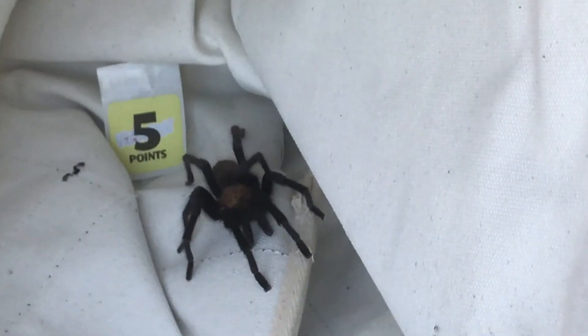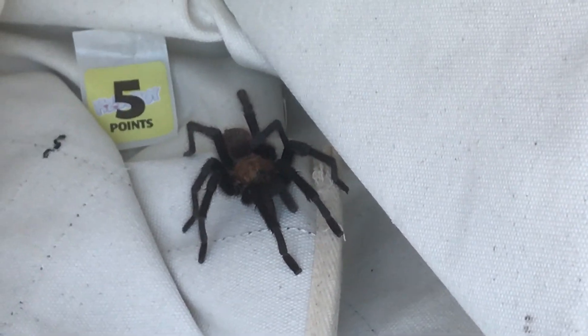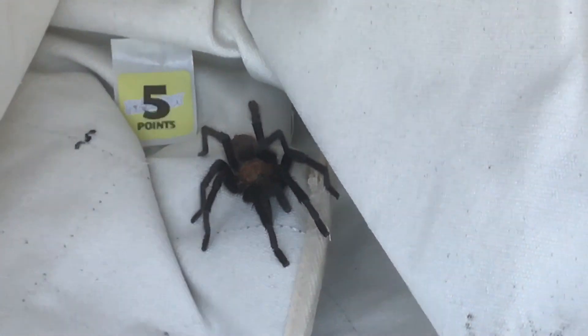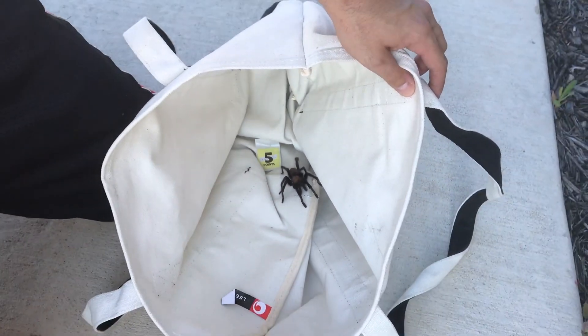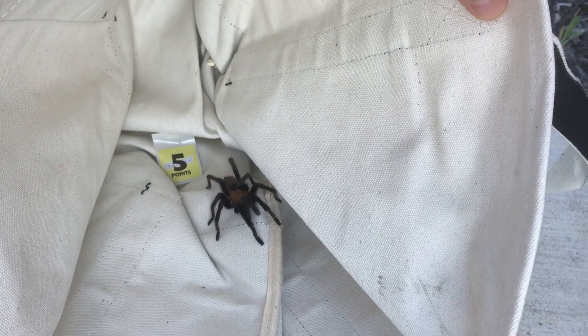In the movies they always say that they're dangerous, but they actually don't bite. What they do is they shoot their hairs and their hairs have poison in it. And they kill small bugs or animals. But as long as you're respectful to them, they actually are not aggressive at all. They're very passive creatures.